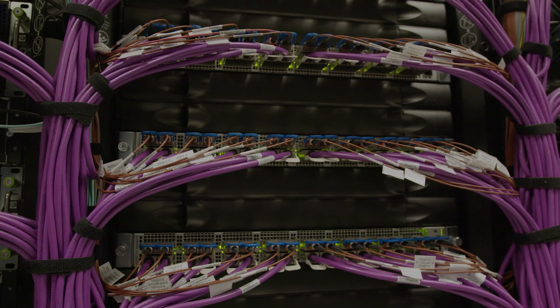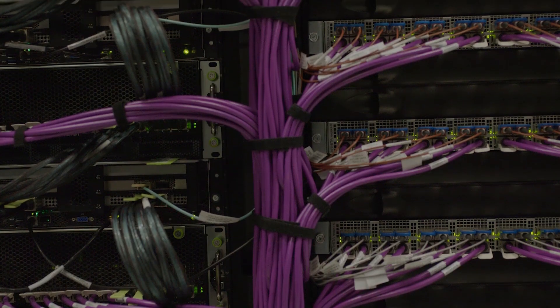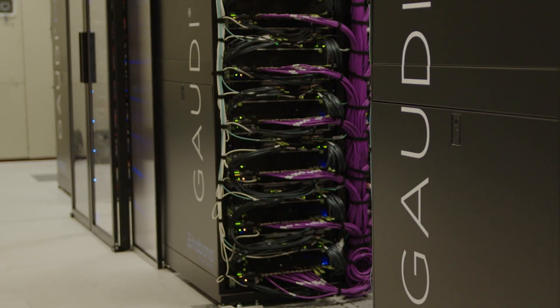We worked closely with Credo on the bring-up and qualification of their high-wire AEC cables throughout the development process, plus the deployment inside and outside of Intel. As you can see, this is an amazing build-out and it's been in production now for over three years.